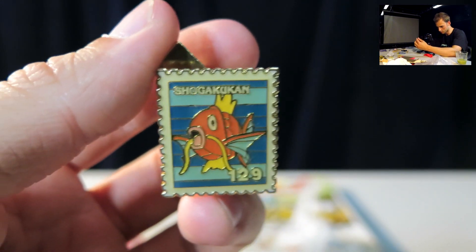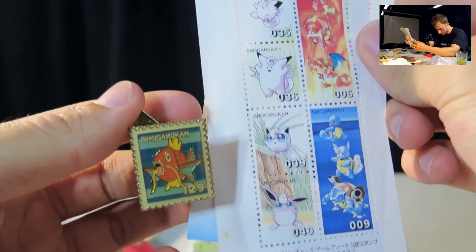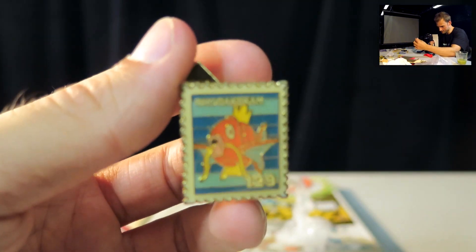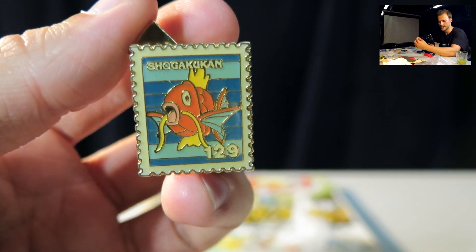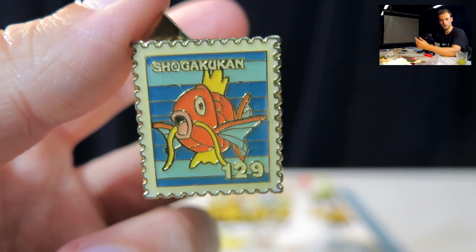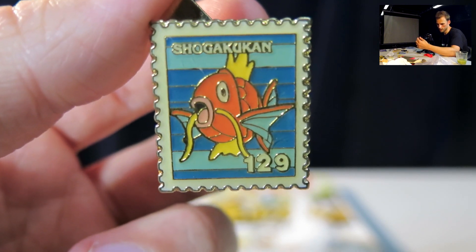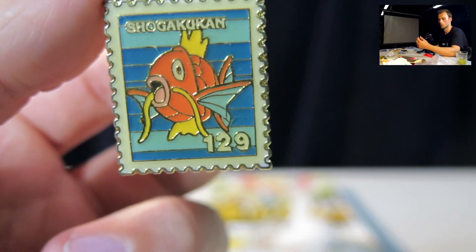Same publishing company that makes the stamps we saw earlier. They also made these metal little stamp pins, and these actually came in sealed packs where you didn't know which one you were gonna get. I think I have a bunch of those sealed ones coming in, so we might open some — that should be interesting. I probably got this one just because I like Magikarp. Everyone loves Magikarp, that's just how it goes.